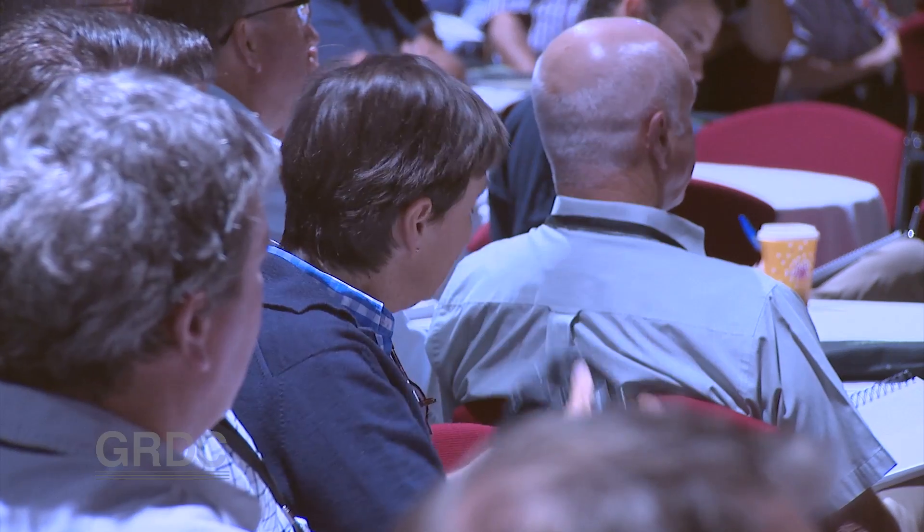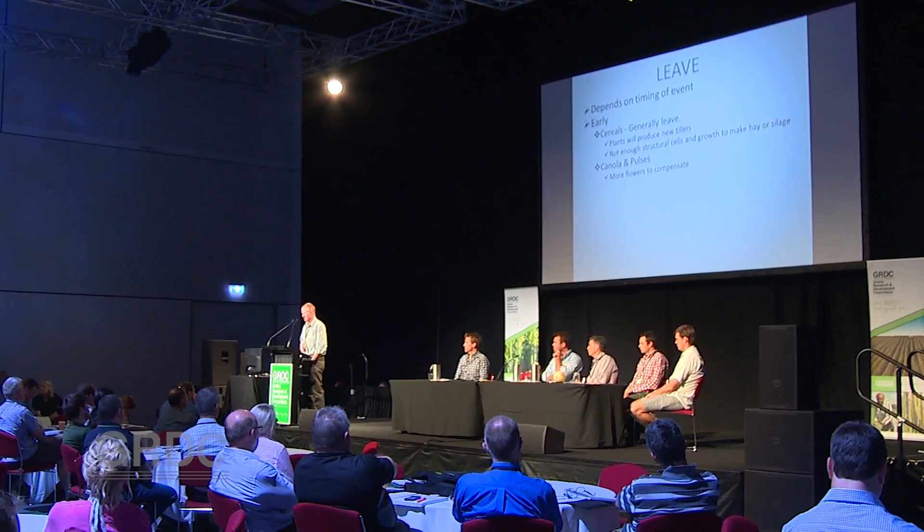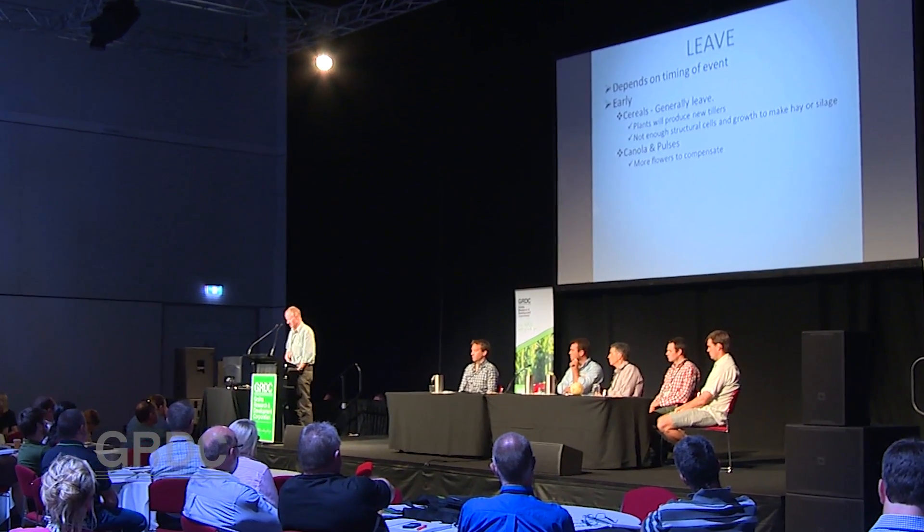Agronomist Andrew Parkinson from South Australia's lower mid-north offered some practical advice on what to do after a frost event, including when to check your cereal crop, going through some of the practical implications of what we might see.